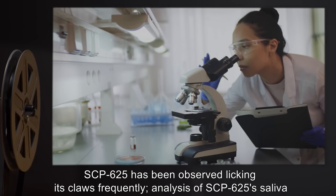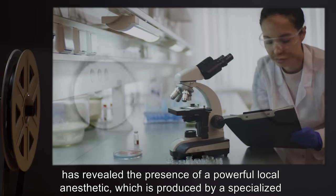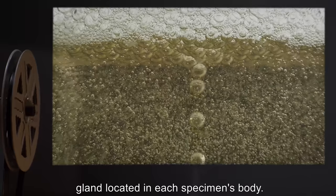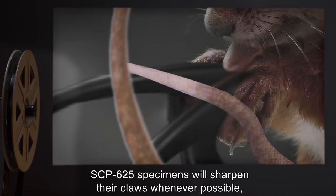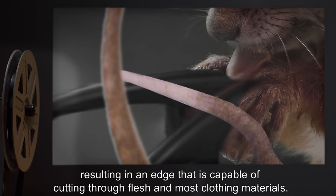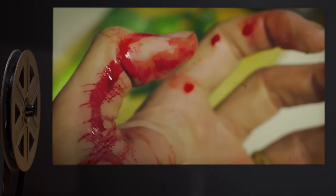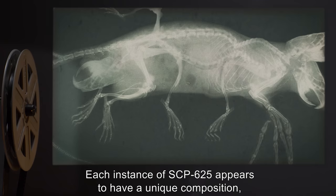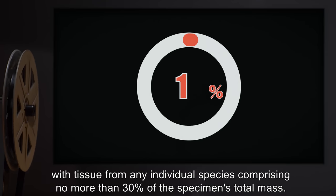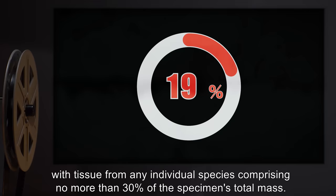Analysis of SCP-625's saliva has revealed the presence of a powerful local anesthetic, which is produced by a specialized gland located in each specimen's body. SCP-625 specimens will sharpen their claws whenever possible, resulting in an edge capable of cutting through flesh and most clothing materials. Each instance of SCP-625 appears to have a unique composition, with tissue from any individual species comprising no more than 30% of the specimen's total mass.